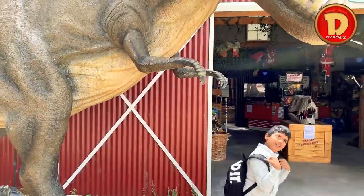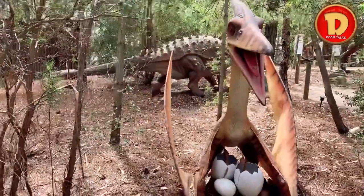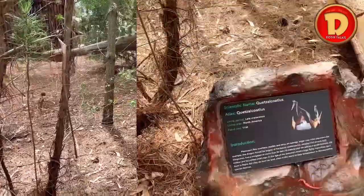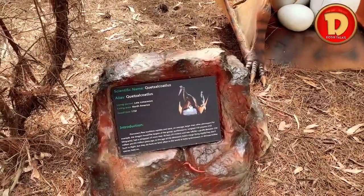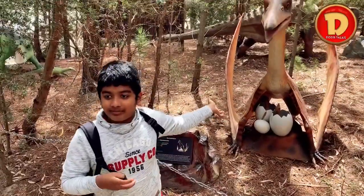Let's go and explore, guys. This is a T-Rex behind me.